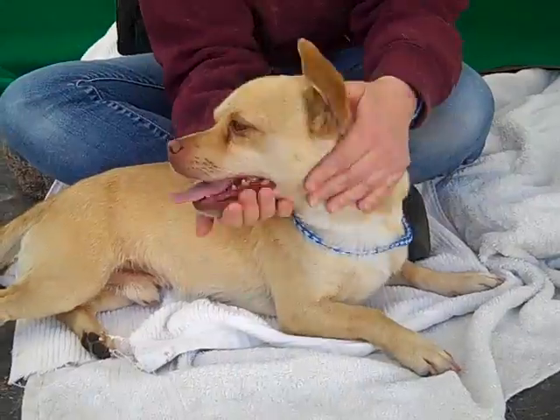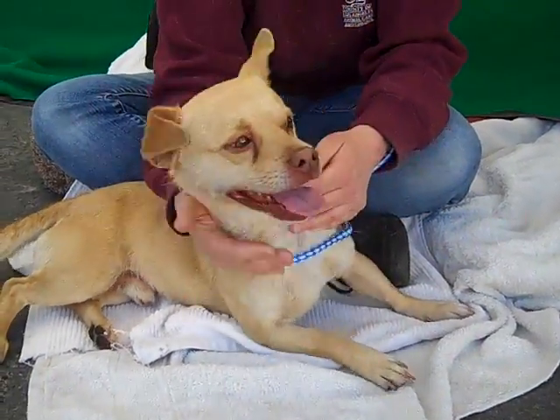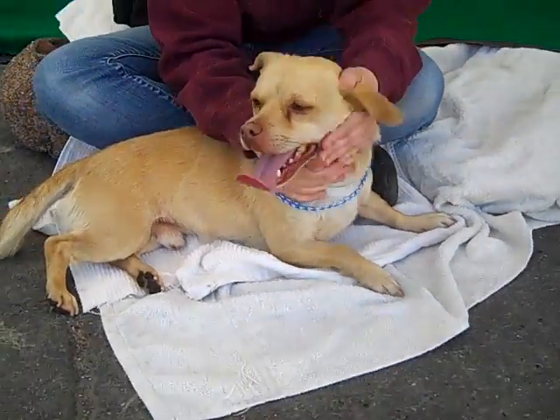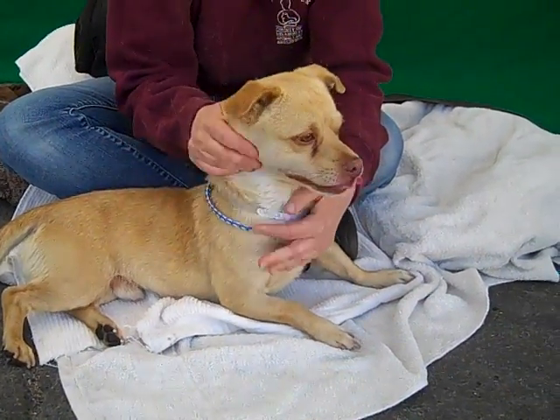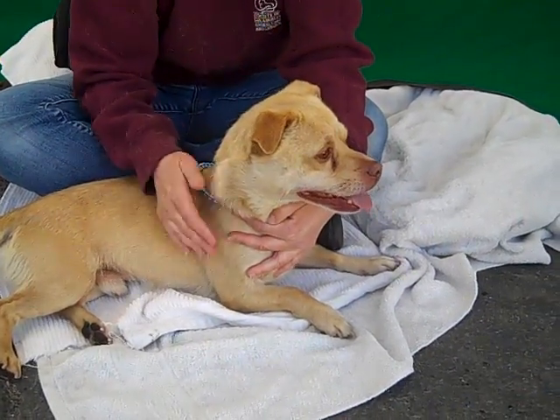Bill also shows signs of being house-trained since we've gotten him out here today, so he is just going to make a fabulous all-around pet for any situation. Of course he's small enough to fit in an apartment or obviously a house. We think he'd be a great pet for kids, a great family dog.